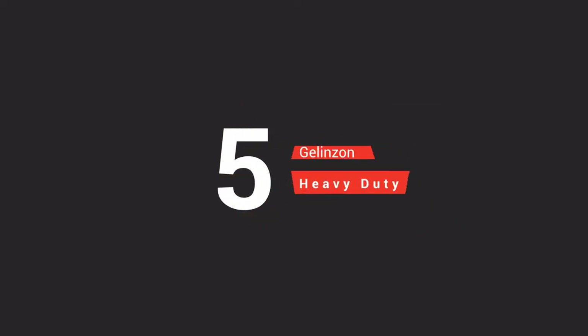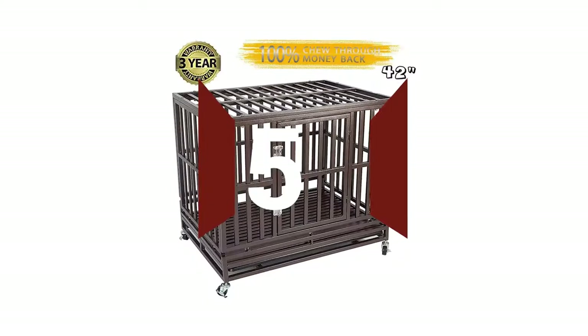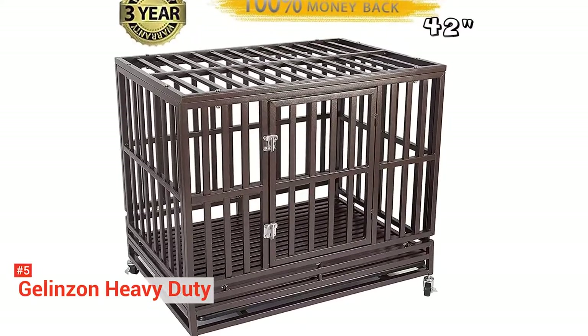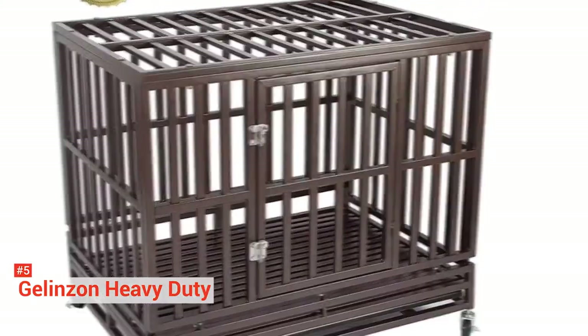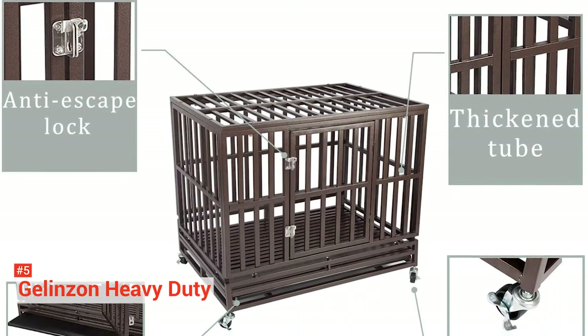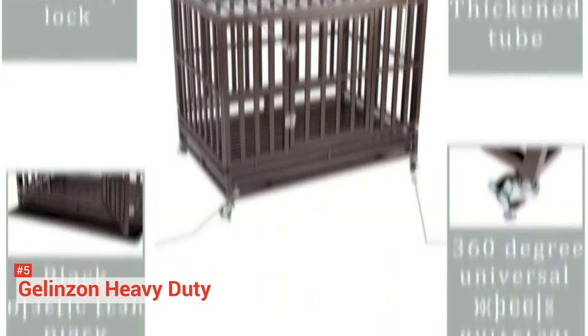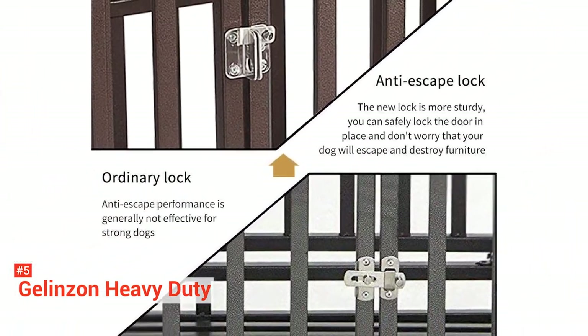The fifth product on our list is the Gelenzon Heavy Duty Dog Kennel. These large dog outdoor kennels have wheels so that you can easily move it around the yard if needed. The wheels lock with a simple maneuver to prevent accidents, and its metal construction is durable enough to keep even large dogs in place.